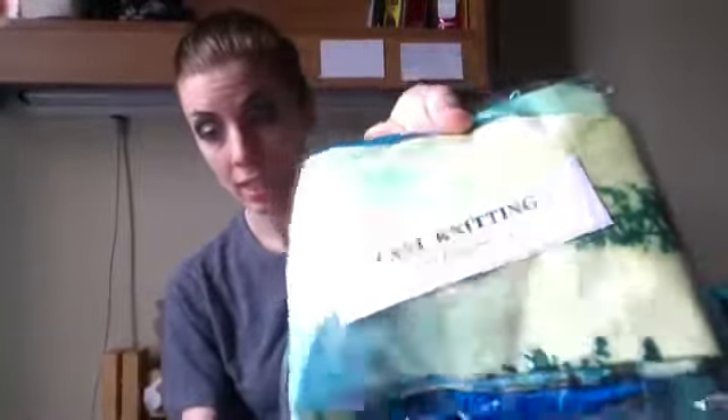I have not looked inside yet, but I ordered two pairs of leggings. These are from East Knitting Fashion and I heard some good reviews of East Knitting. I have taken these leggings out of the bags and they're pretty alright. On my first look you can see that the print quality is pretty not astounding — you can see all these little pixels. But for seven bucks instead of 75, I'm okay with that.